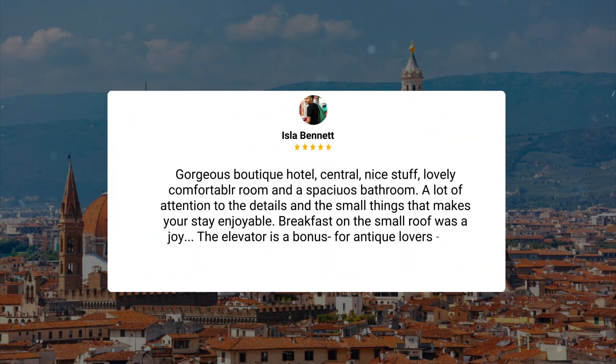Gorgeous boutique hotel, central, nice staff, lovely comfortable room, and a spacious bathroom. A lot of attention to the details and the small things that make your stay enjoyable. Breakfast on the small roof was a joy. The elevator is a bonus. For antique lovers, just fabulous.